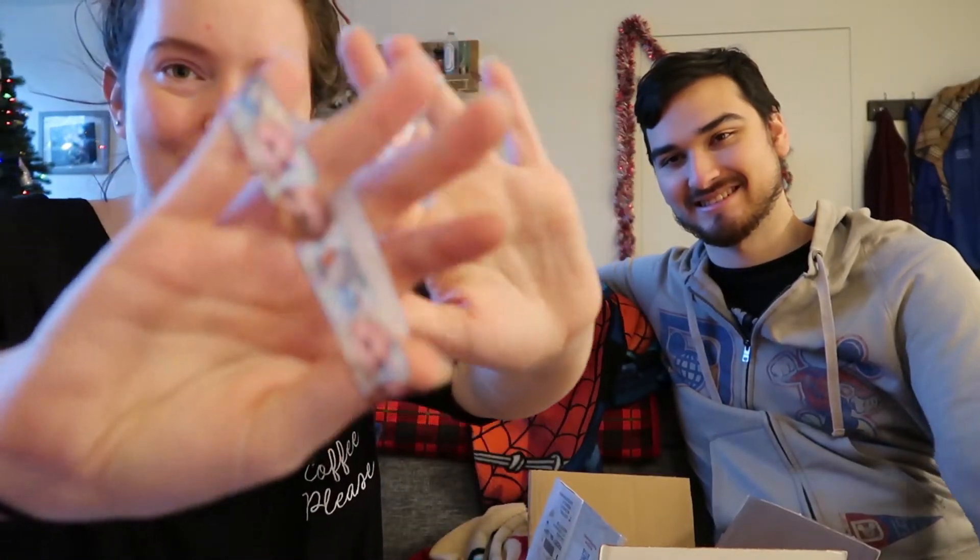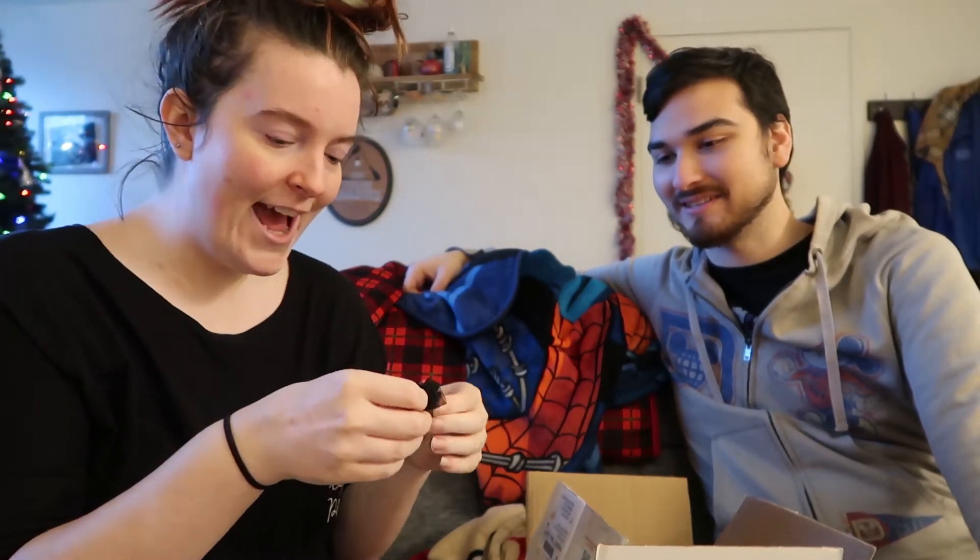Oh my god, there's so much stuff in here. There's two little Elsa and Anna hair elastics, which are actually the best because they don't pull my hair, unlike the hair elastic that's in my head right now. Oh my gosh — those Beauty and the Beast earrings! Yes! I'm gonna cry. These are so cute.